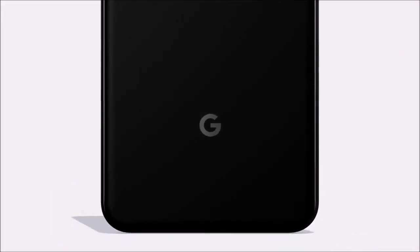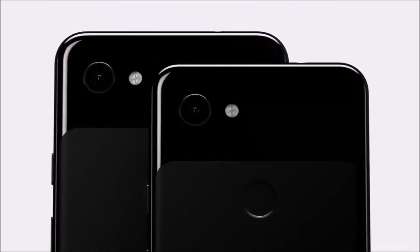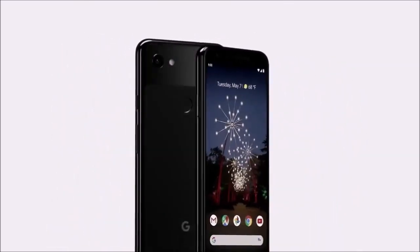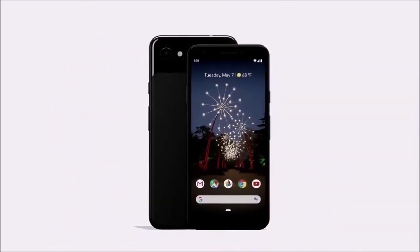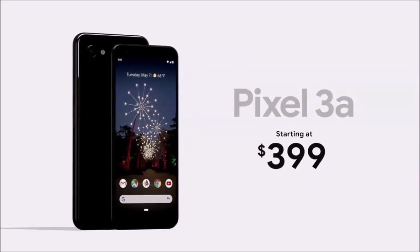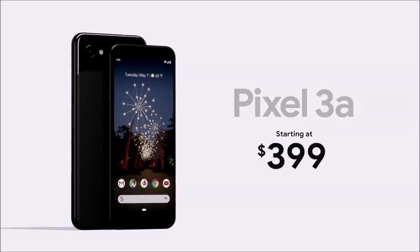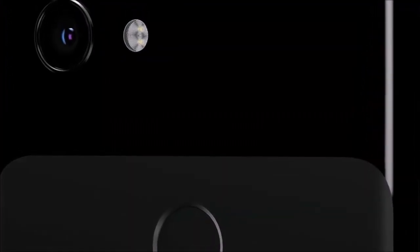There is also a fingerprint reader and a single camera. However, that back is plastic and not glass. Although the front is covered with glass and the screen manages to offer great detail and very vibrant colors, the Pixel 3a looks and feels inferior to other cell phones. Despite the large bezels, the Pixel 3a doesn't feature stereo speakers like the Pixel 2. Instead, the main speaker rests on the bottom edge and the headset doubles as a secondary speaker.